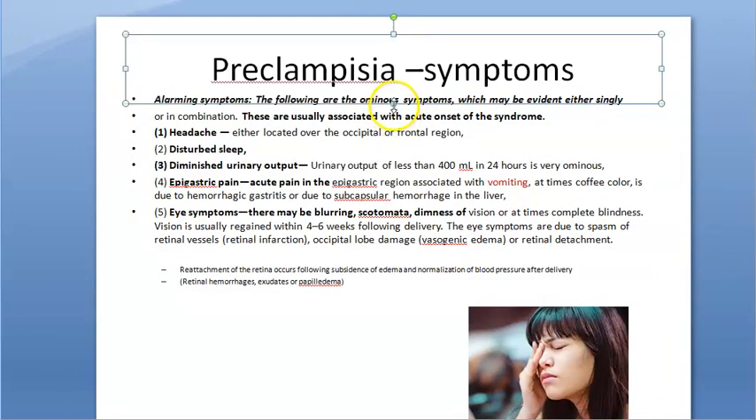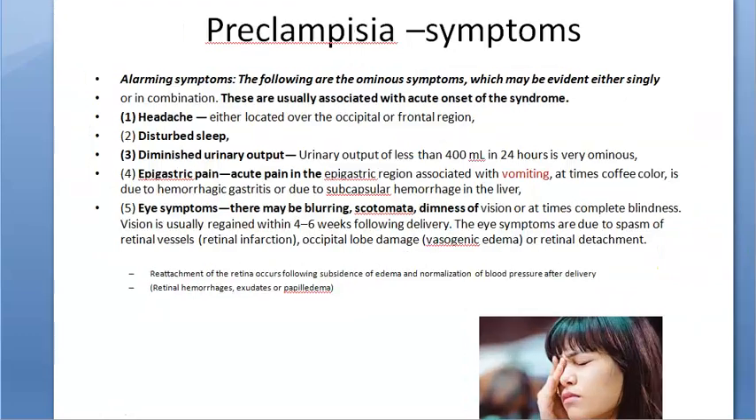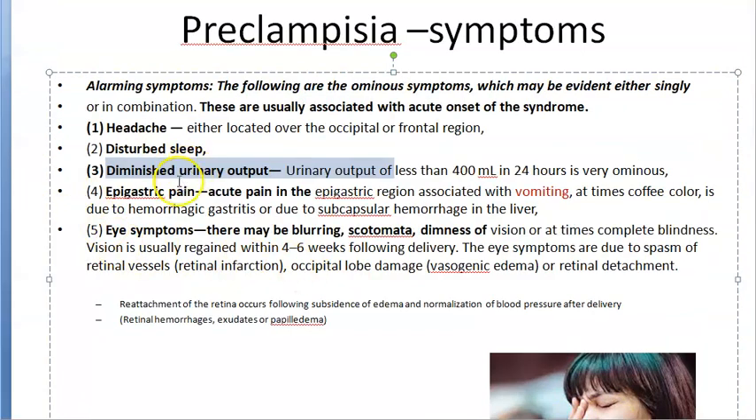The alarming symptoms of severe preeclampsia include headache, disturbed sleep, and diminished urine output due to ischemia and less perfusion to the kidney. There is also epigastric pain because of liver ischemia, vomiting, and hemorrhagic gastritis.